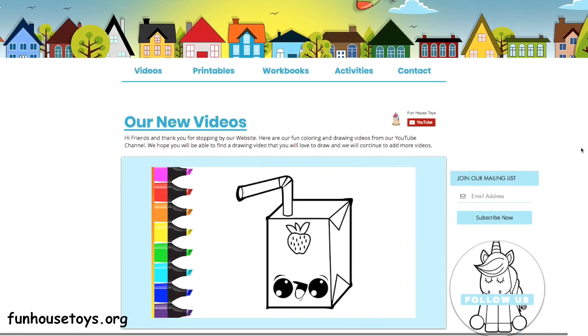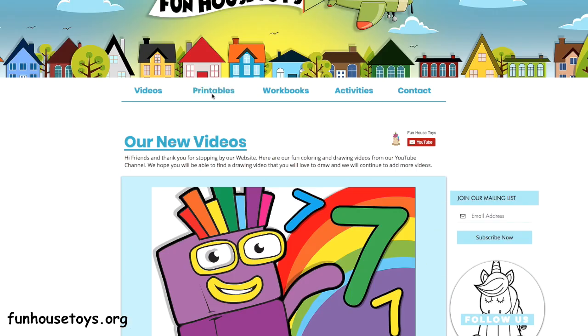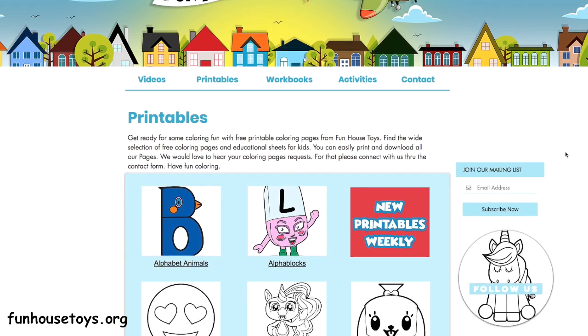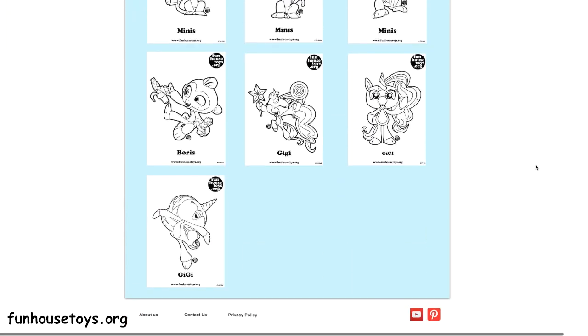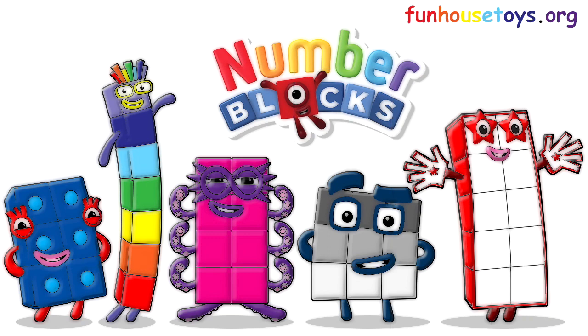If you would like to color with me, don't forget to visit our website, funhousetoys.org, for fun printable coloring pages. If you liked the video, don't forget to click the like button and subscribe for more videos. Don't forget to click the bell below for notifications. Take care, bye-bye!